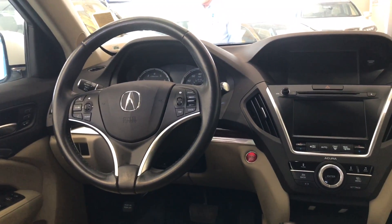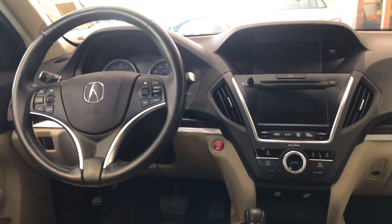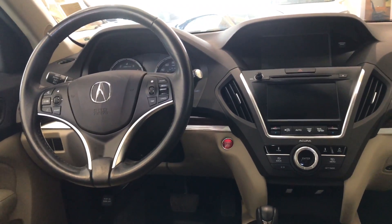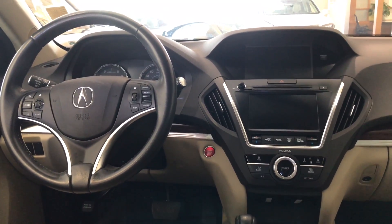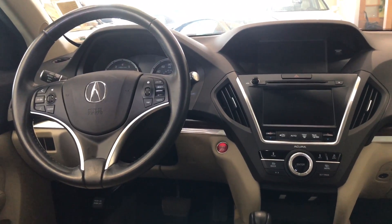It's priced at $35,359, and the stock number is 1704518. This vehicle is certainly a hot car, so make sure you come on over as soon as you can before it's gone. Make sure you subscribe to this YouTube channel, or you can follow me on Facebook and Instagram to get product and social updates.